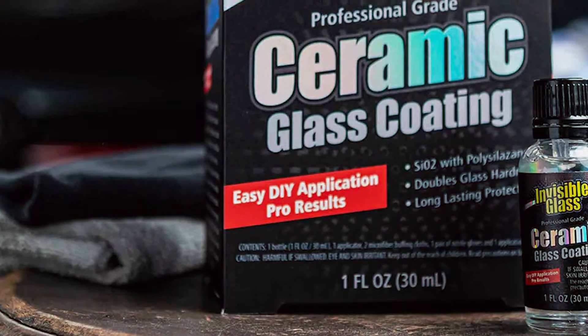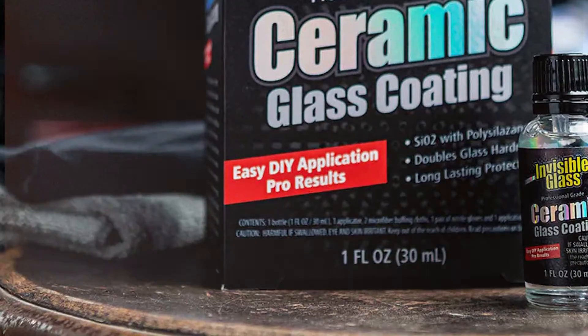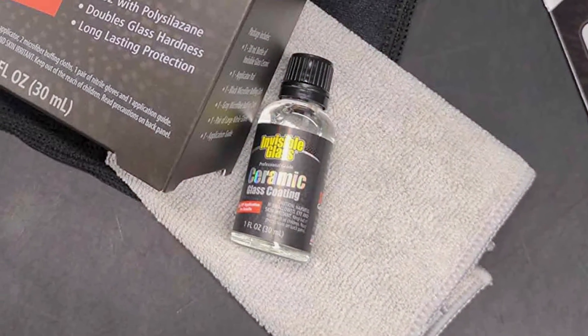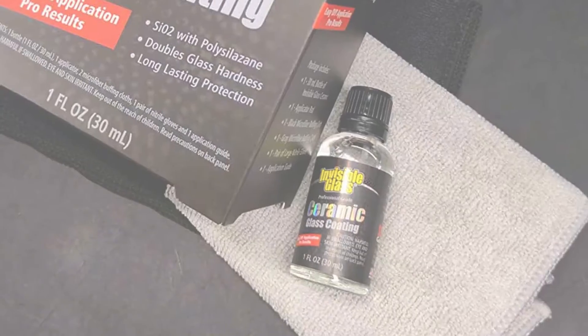The ceramic coating is designed for both professional detailers and DIY car enthusiasts, offering professional-grade results at a competitive price. The versatile formula is suitable for all glass surfaces, including windshields, side windows, and mirrors.